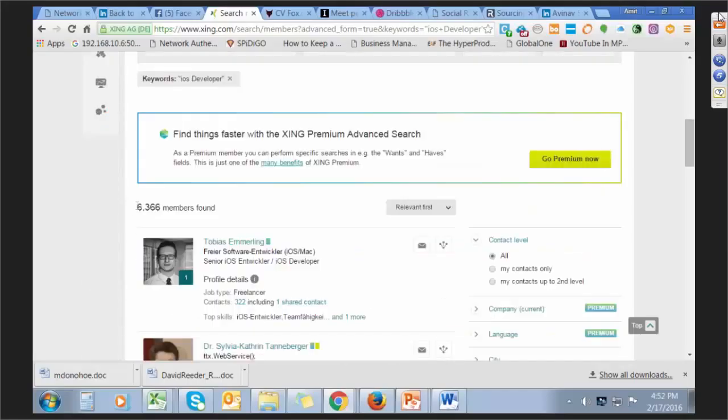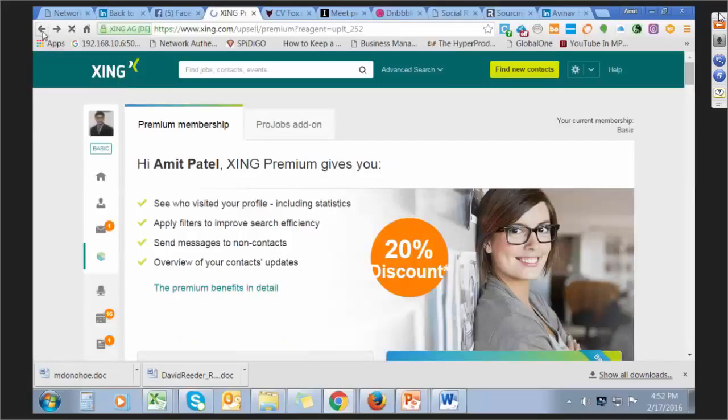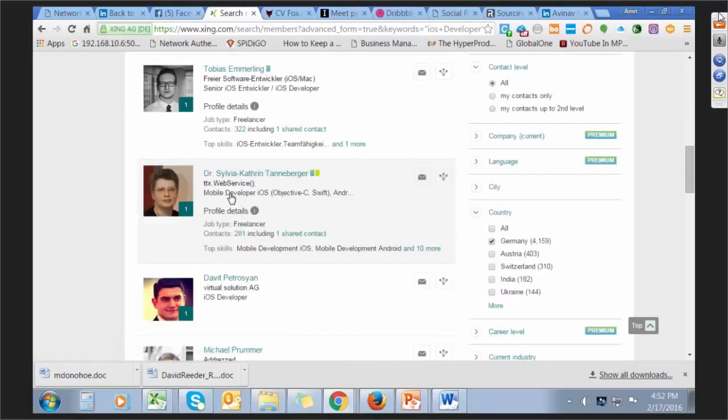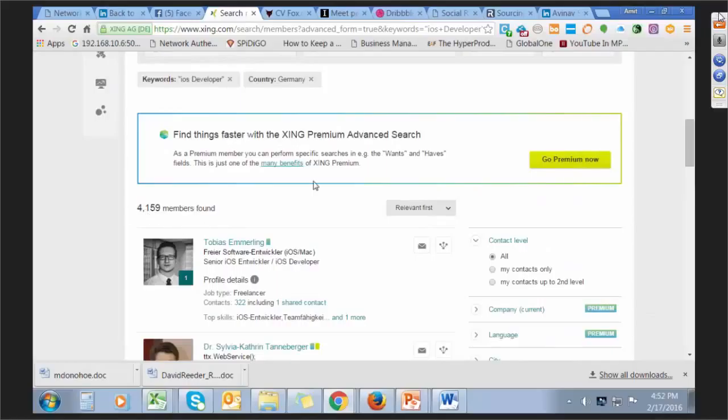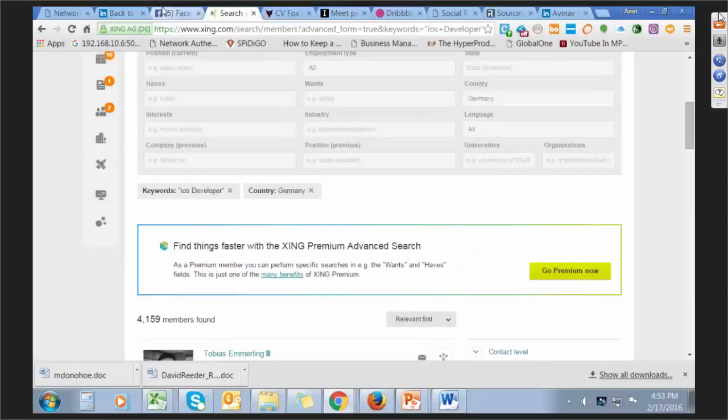I found 6,366 iOS developers in Xing. You can also search by company, sort by language, and with a premium account search by country location. Filtering for Germany: I get 4,159 members on Xing who are iOS developers. This is how it works — Xing is very easy to connect with, similar to LinkedIn. It's really helpful for hiring European members, especially when looking for power plant managers, operations managers, maintenance managers, oil and gas professionals.